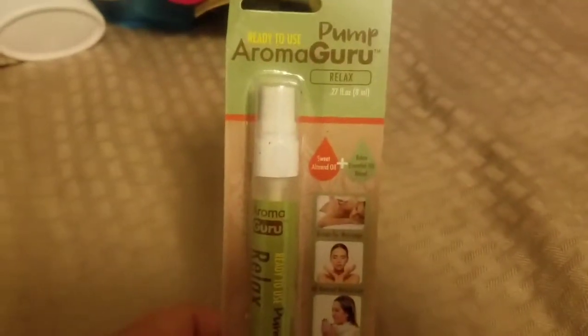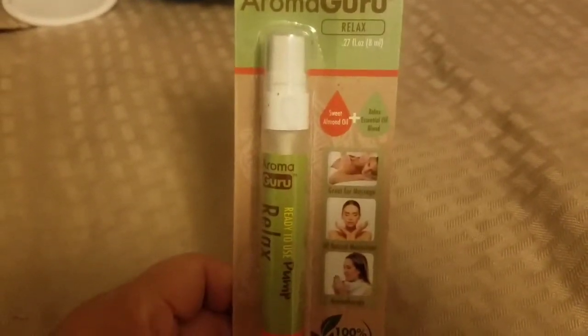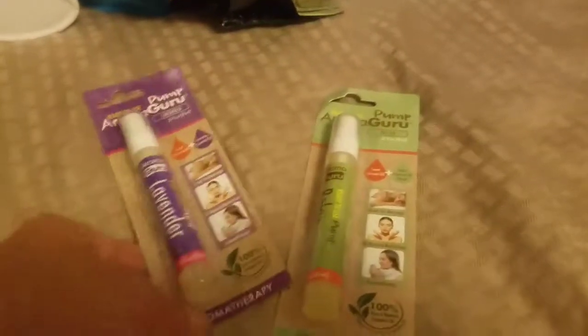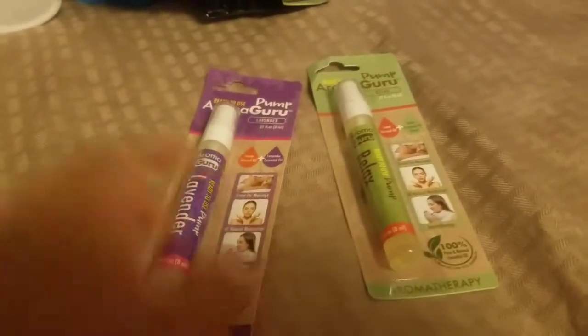I found the Aroma Guru pumps — this is the ready-to-use Aroma Guru Relax with sweet almond oil. This one is a spray with relaxing essential oil, and the other one is sweet almond oil and lavender. So I got the Relax and the Lavender — I'm going to give those a try and see how they work out.